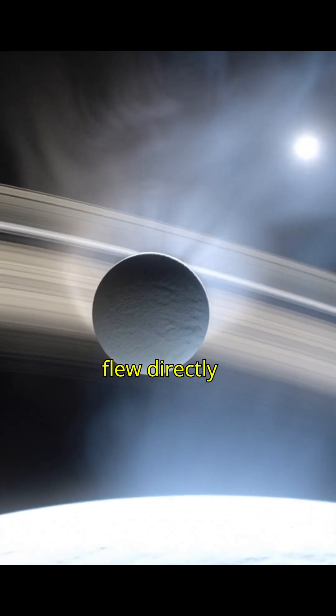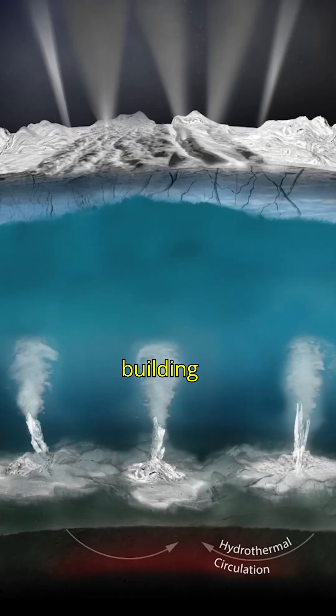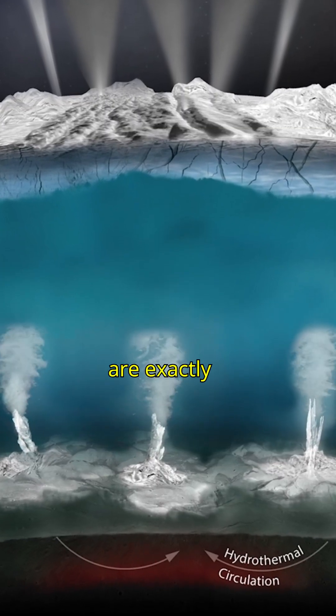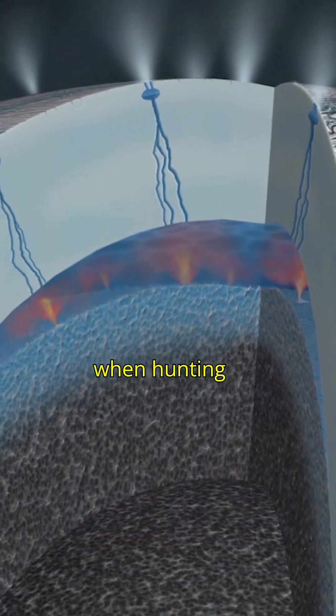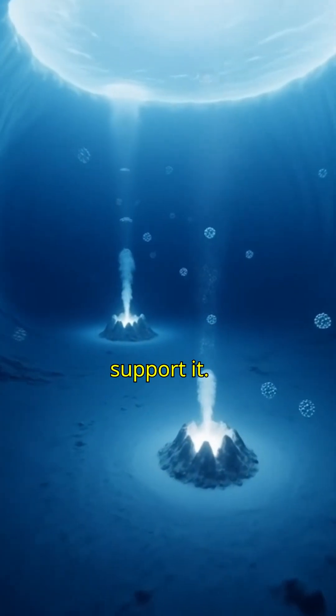NASA's Cassini spacecraft flew directly through these jets and found water vapor, salts, and organic molecules — the building blocks of life. These are exactly the ingredients scientists search for when hunting alien life. And that hidden ocean could provide the energy and nutrients needed to support it.